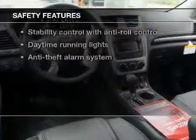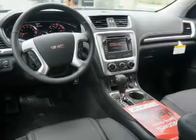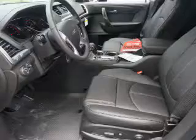rest assured knowing that these top safety components are included: front ventilated disc brakes, curtain head airbags, passenger airbag, and side airbag.